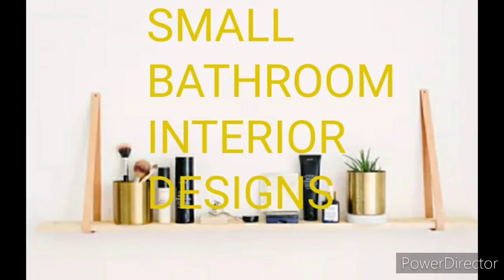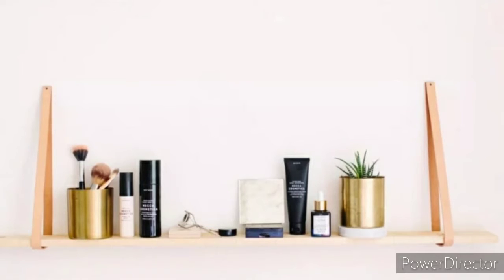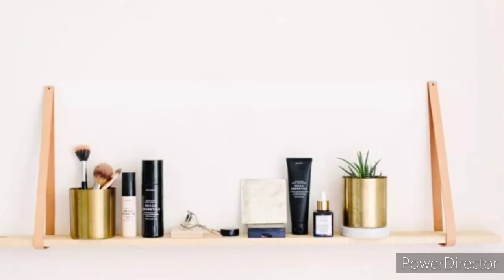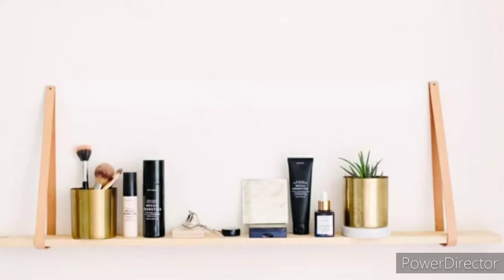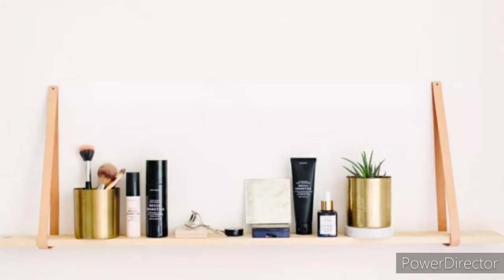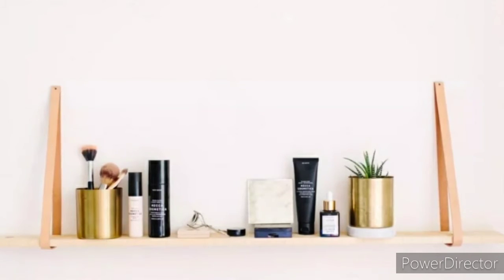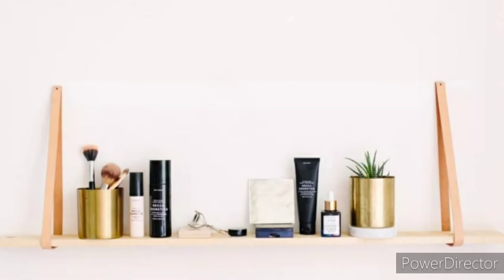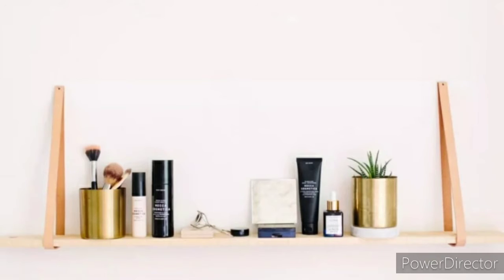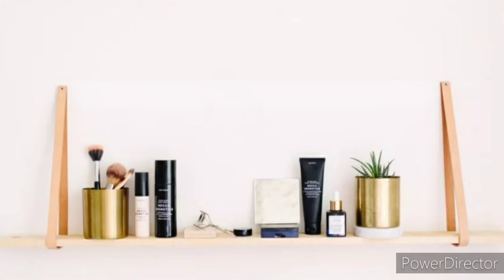Small bathroom interior designs: look to the walls. A small bathroom is easy to feel overwhelmed trying to find space for all of your odds and ends, especially if you want to keep your room organized and serene. But the good news is that small bathrooms can be quaint and beautiful. They give you an opportunity to use your precious floor space for storage.